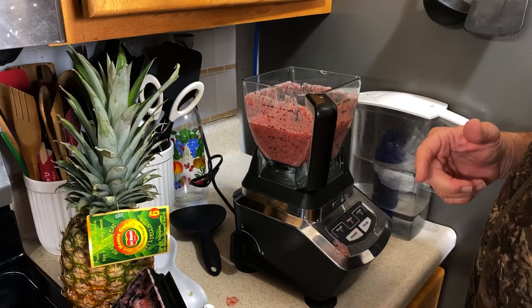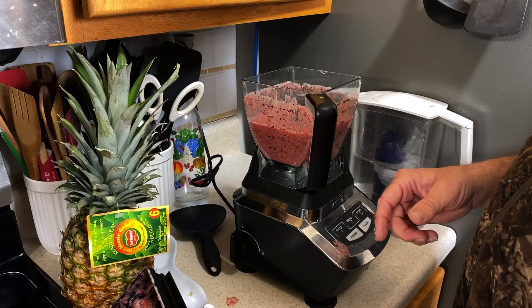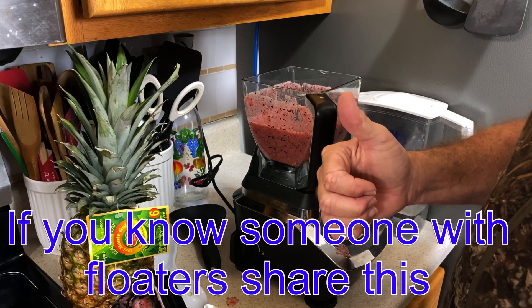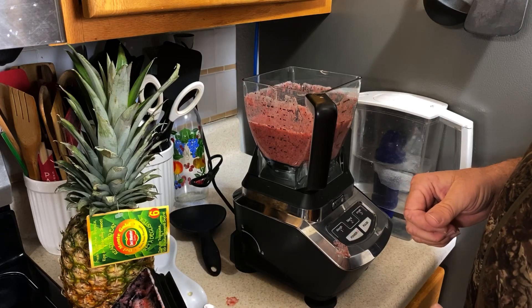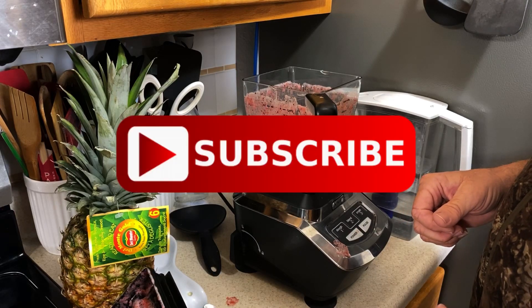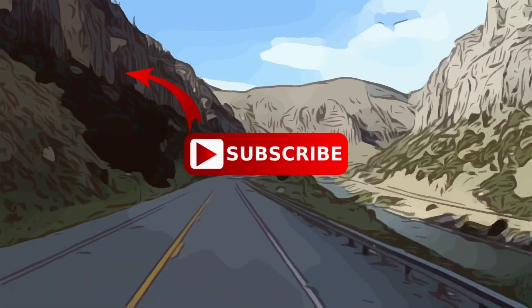I'm gonna clean my mess up, get this posted, and catch you guys probably next week sometime. I appreciate everybody that's watching this — if you like it, give it a thumbs up. If you want to see how this turns out, subscribe and catch you guys down the road.